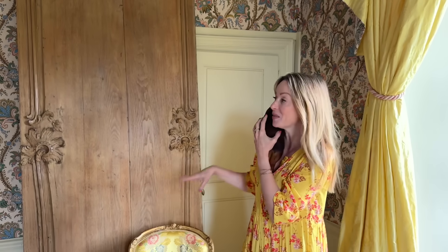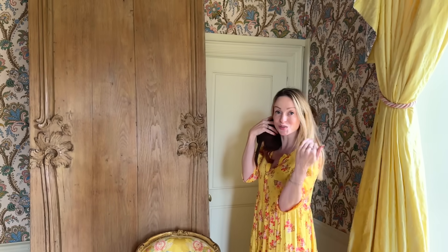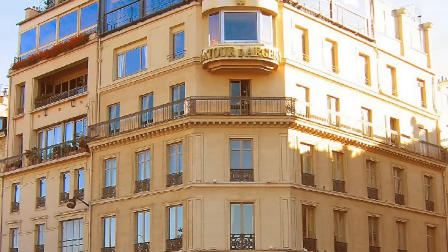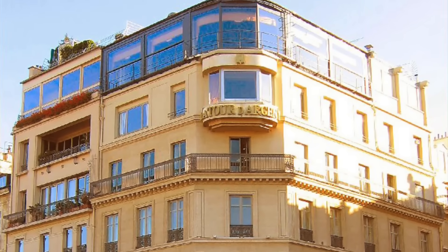I've been going down a rabbit hole of research about the history of the restaurant that these panels come from — you know how I absolutely love to research the stories behind objects. I knew of the restaurant — everyone in France does — it's called La Tour d'Argent and it's a three-star Michelin restaurant in Paris, but I didn't know all of its history.